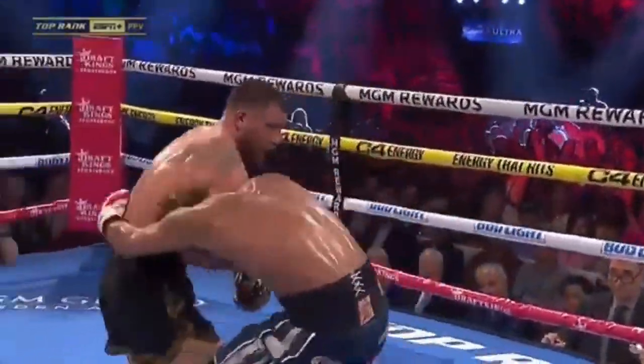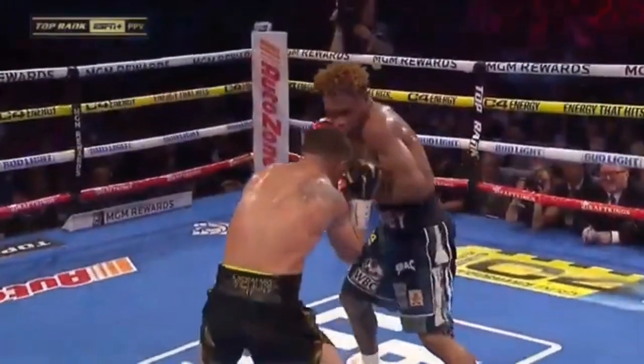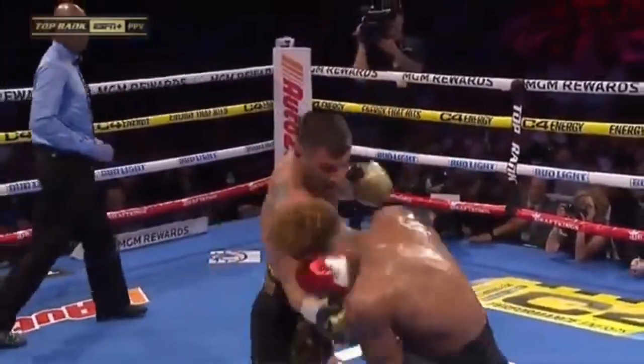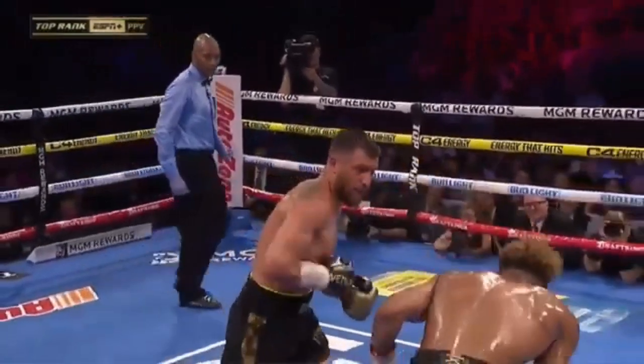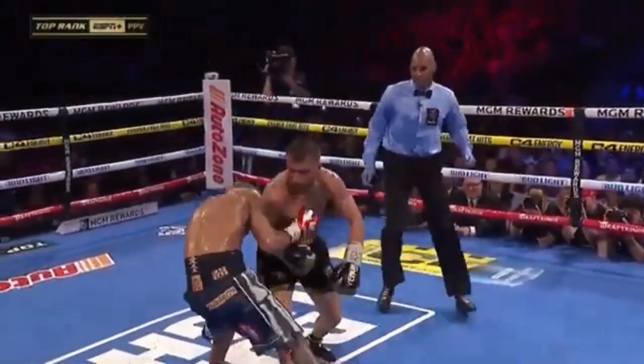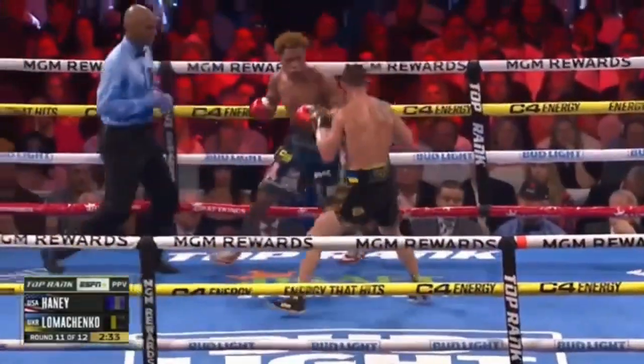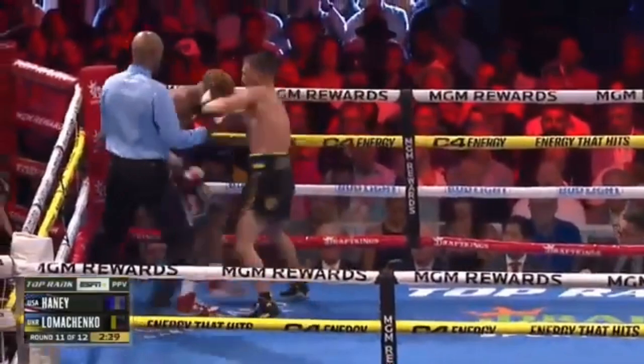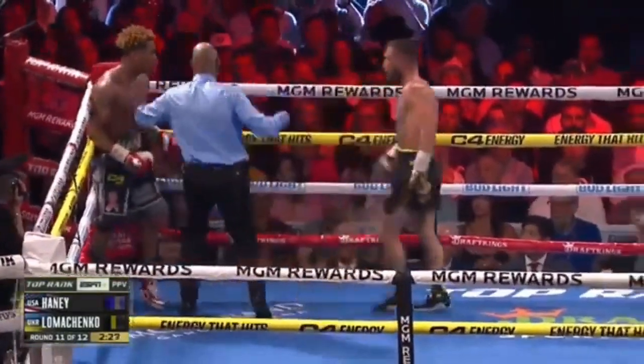He's all over the place, Haney can't find him, and yet he's getting hit all the while. Every other shot was clean. The undisputed champion — and he told him you're winning the fight. Combination from Lomachenko again. Championship rounds, and Lomachenko has momentum. He's rushing to determine this fight.